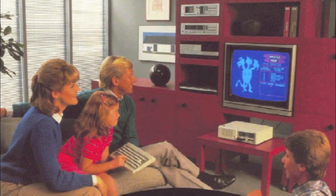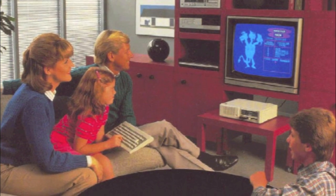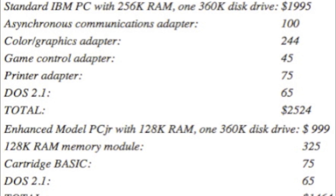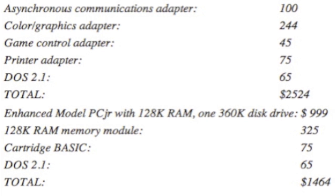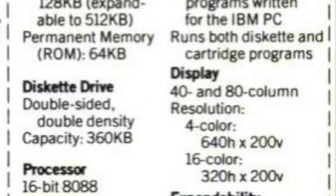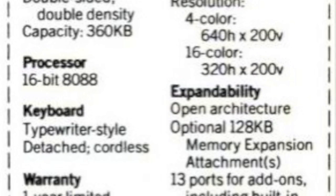It came with a wireless keyboard so customers could use their computers from across the room. The PC Jr. also cost less than the original PC, though it was less powerful overall in terms of hardware specifications. Though all these innovations aimed at selling the PC Jr. as the best home computer for the money, many of the features didn't work as expected and turned out to be bigger disadvantages rather than a leg up on the competition.